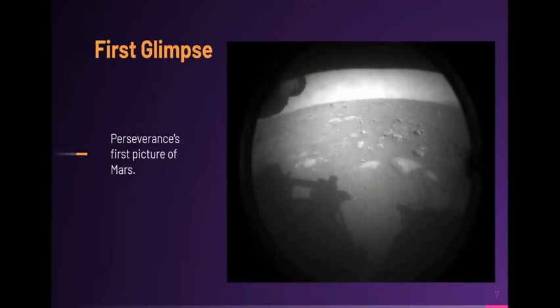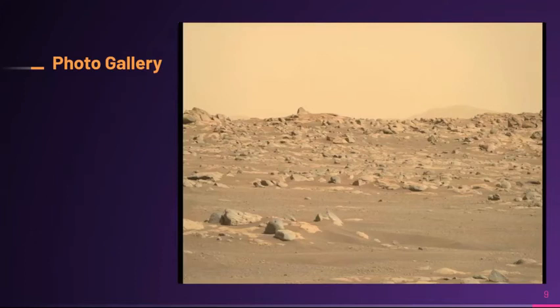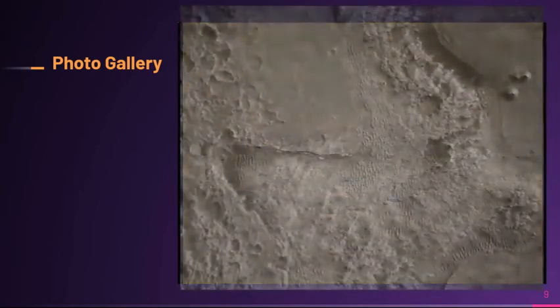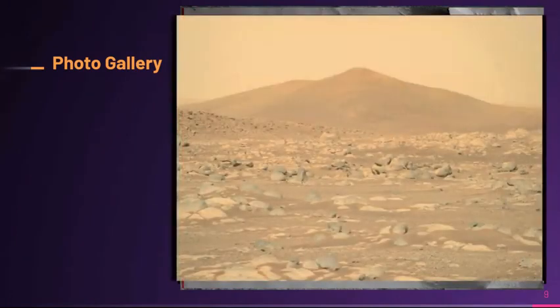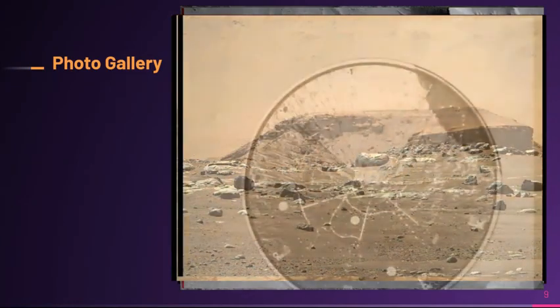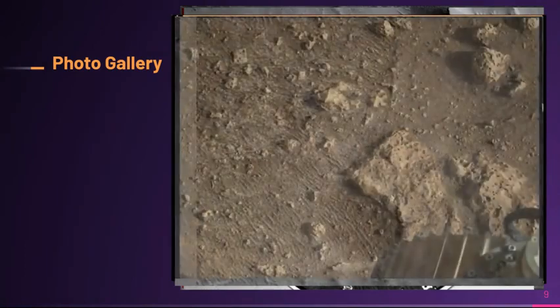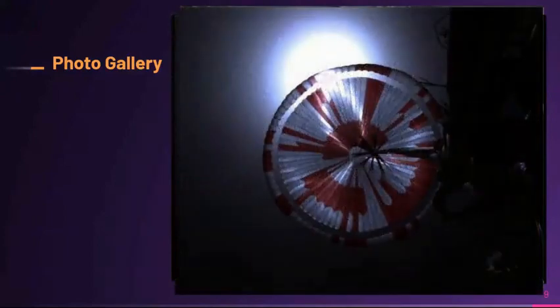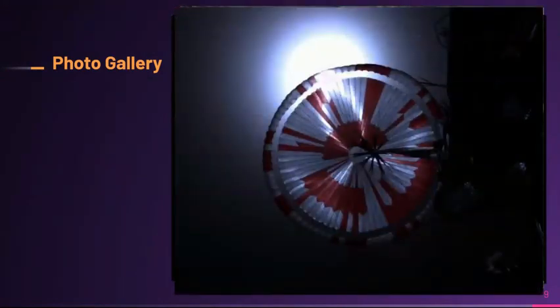This is Perseverance's first picture of Mars, and this is Perseverance's first full-color picture of Mars. Here are some photos taken by Perseverance — most of these were taken by MastCam-Z and look-up and look-down cameras, as well as the panoramic camera. Some of these pictures were all taken during the landing cycle, which was the 7 minutes of terror.